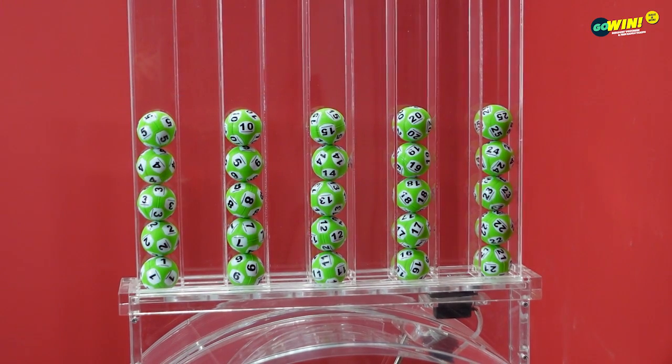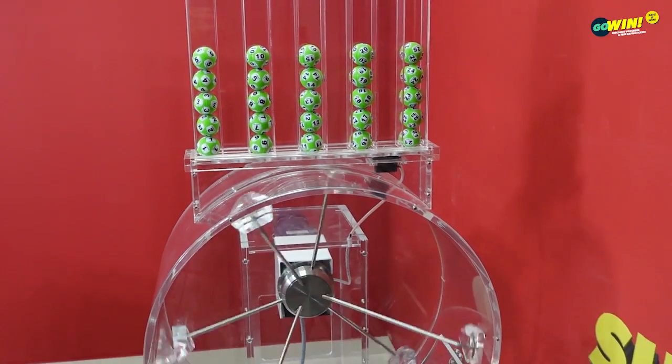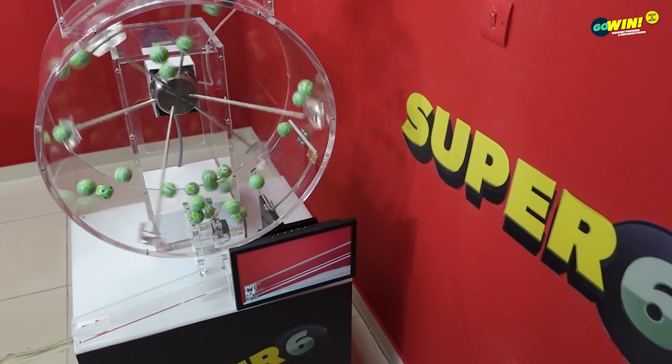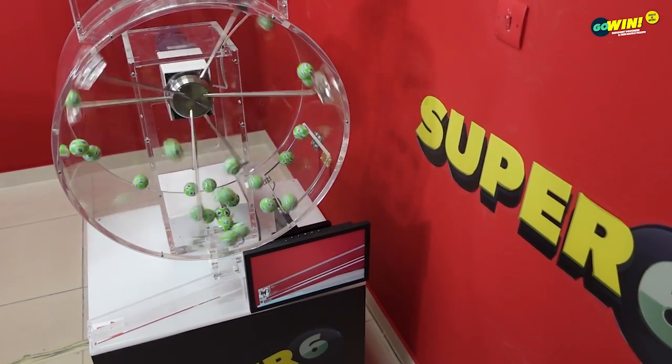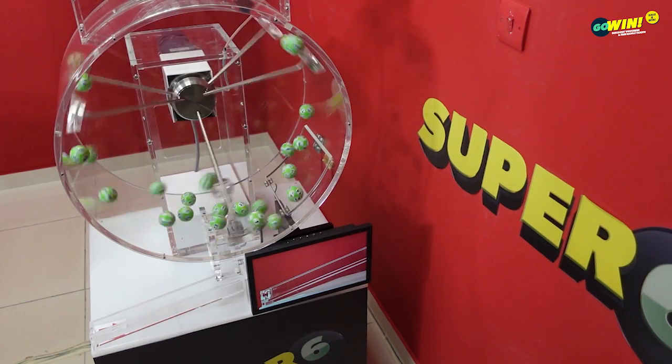Pick 6 numbers from 1 to 25. You win if three or more of your numbers match in any order. If the 6 numbers are not won, the prize will increase by 2,000 dirams per week. The maximum prize will be shared with all the winners.